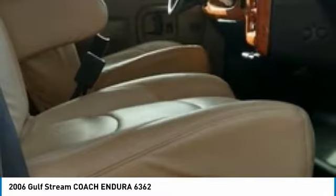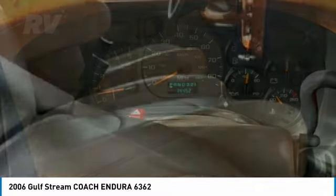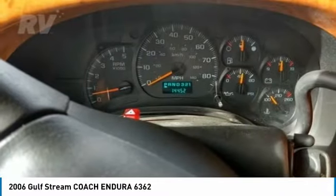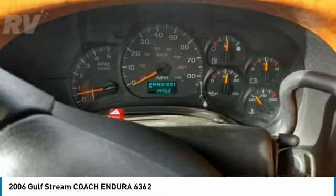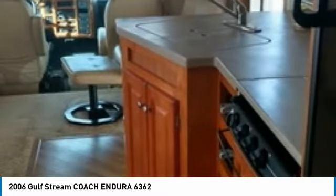This is the ideal memory-making environment because it was only used one night and has been very well maintained, which has enabled its like-new condition. This Class Super C RV comes with everything you need to hit the road with minimal effort, and you can be sure that it will be making memories for many years to come.